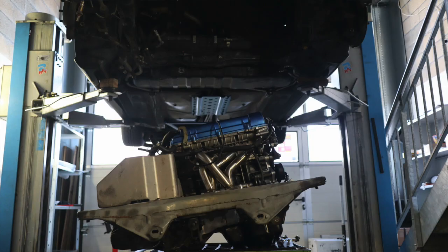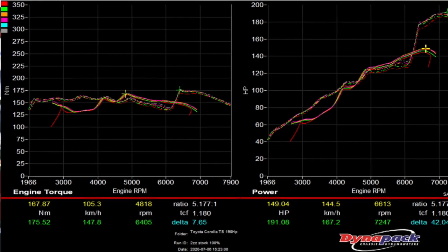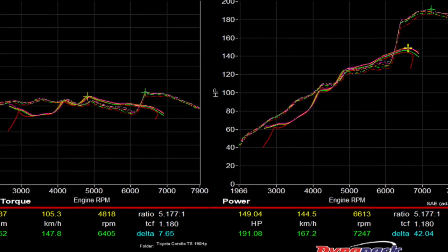In one of my early episodes — actually my first episode — I made an explanation of why I want to take the 2ZZ and put it into an MR2. I actually dynoed the Corolla in its stock form, without even any maintenance, and it made 189 or 190 horsepower. So I picked up 10 horsepower.